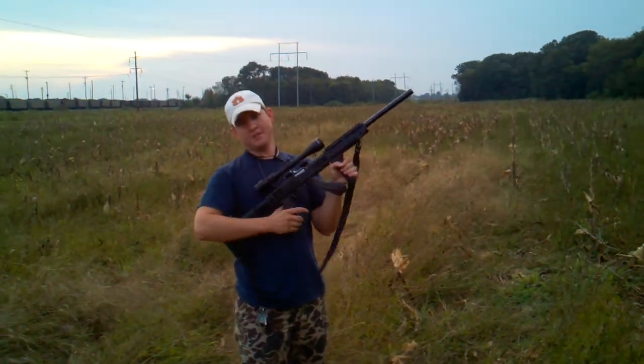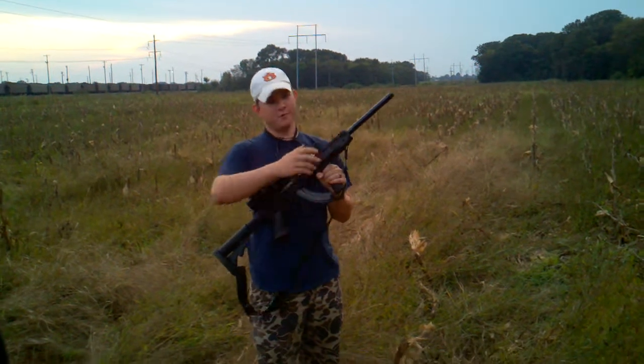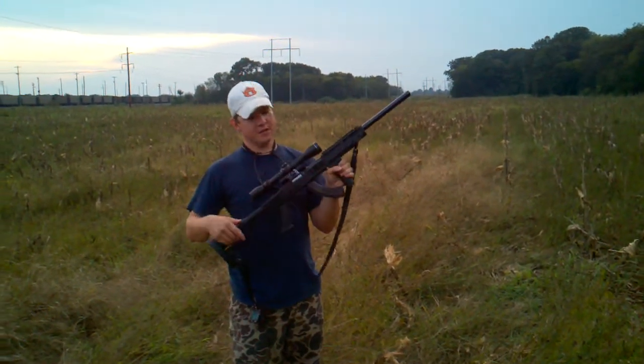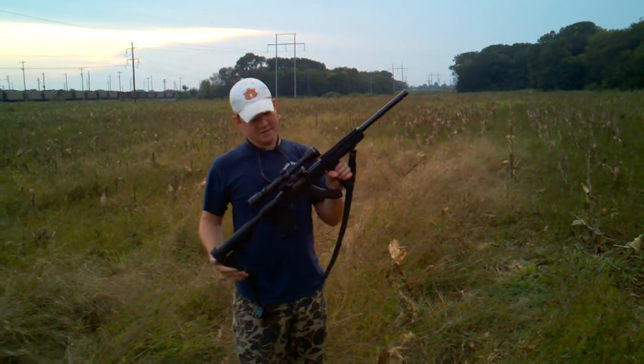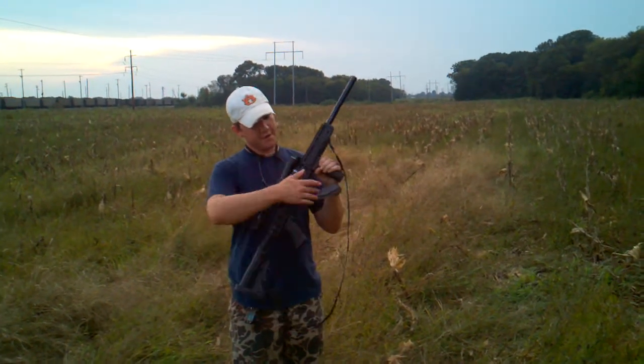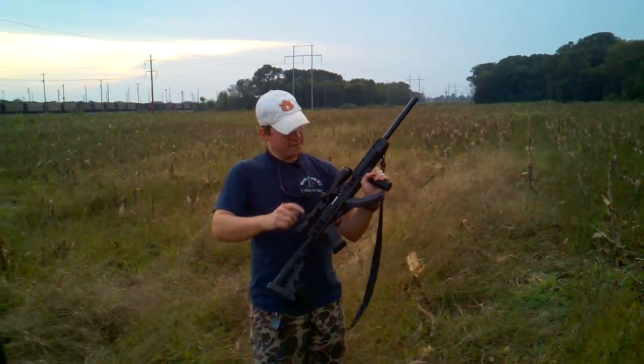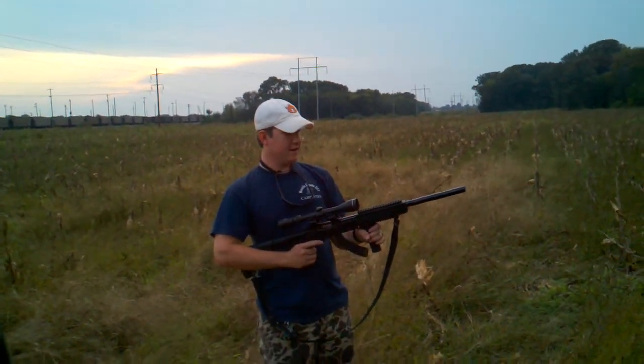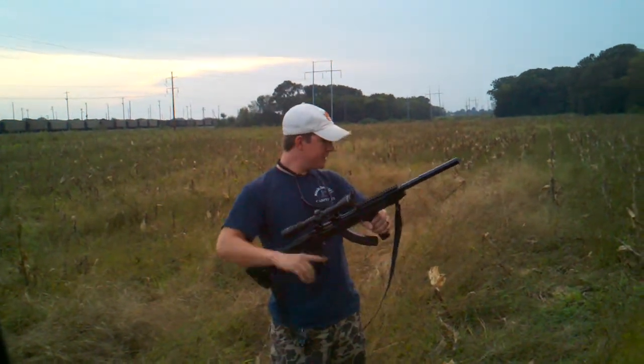This is a Ruger 10-22 target edition with a 20-inch bull barrel from the factory. It's got a TAPCO intrafused T6 AR style stock system and a Butler Creek hot lips with a plastic feed ramp magazine. Overall we're pretty much pleased with it.